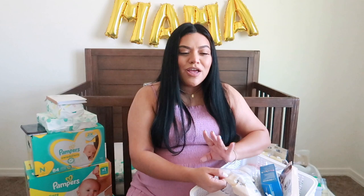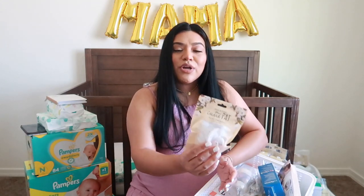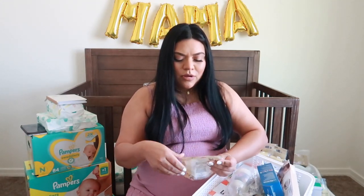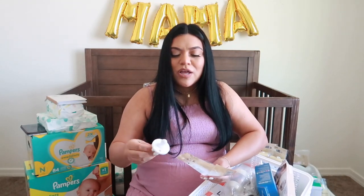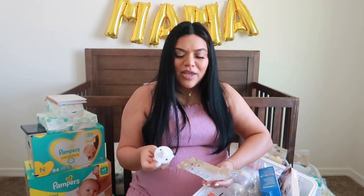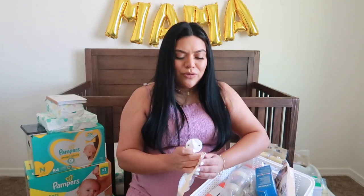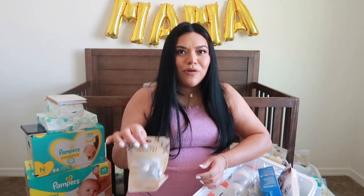I also got her a pacifier. My son did not like pacifiers and I bought him a lot. So this time around I learned my lesson — I'm only buying one pacifier and if the hospital gives her one she likes, we'll go from there. The pacifier I got her is from the brand Ryan and Rose. You can find it at Target or on Amazon. It's called the Cutie Pat — it's an all-white pacifier with a flat top. They have really nice neutral colors and they're aesthetically pleasing. They're a little expensive, but they're nice.